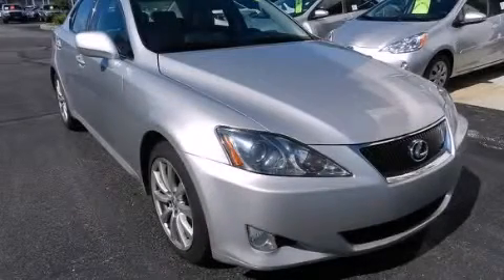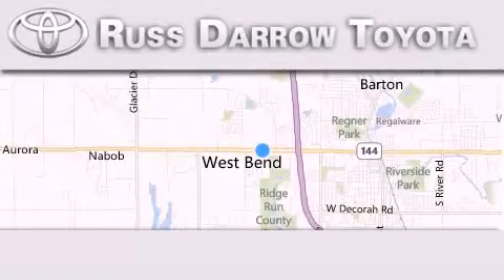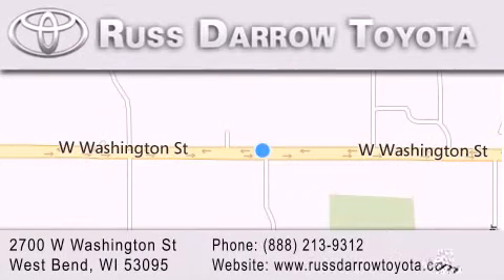Stop by today and test drive this automobile for yourself. Toyota of West Bend is located at 2700 West Washington Street in West Bend. Our goal is to exceed all of your expectations to ensure that you'll return for future visits. Experience the Daro difference.